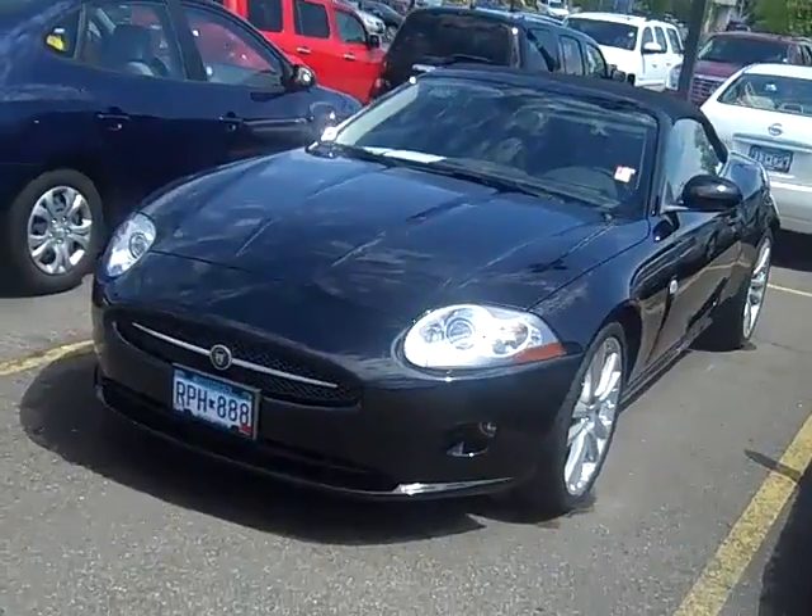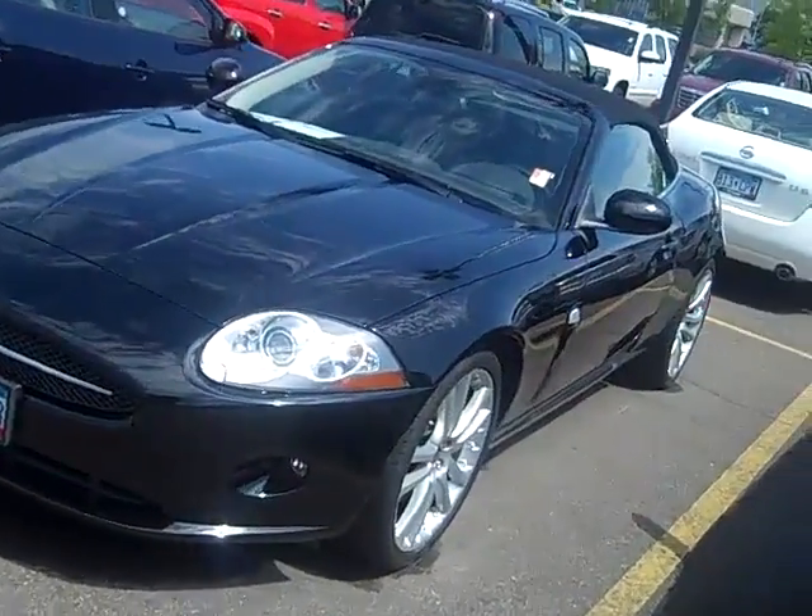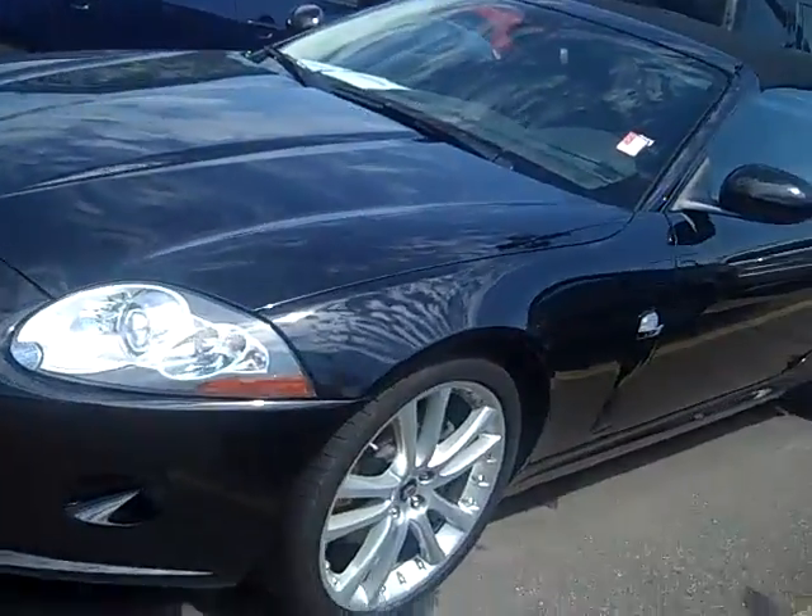Hi, I'm John Waters, Internet Manager over at Village Chevrolet in Wyzetta. We have a recent trade — it's a 2007 Jaguar XK convertible.